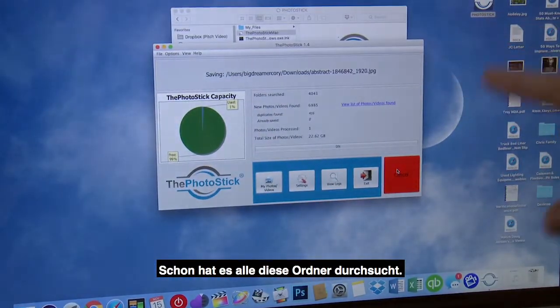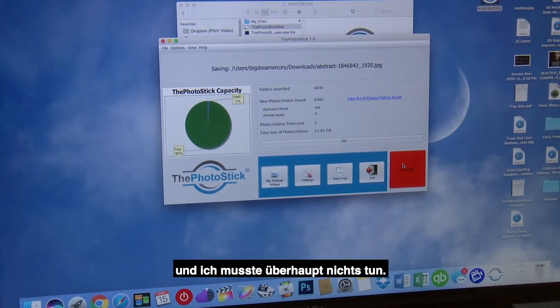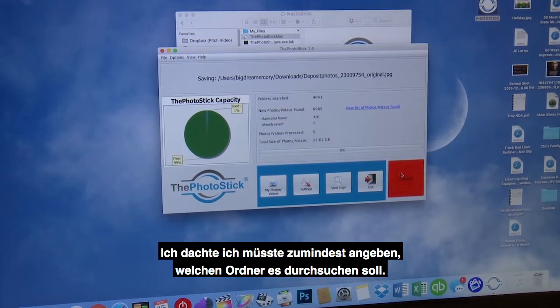So it's already searched all these folders. It's found all these photos that quickly. I haven't done anything — I thought I was going to have to tell it at least what folder to look in.